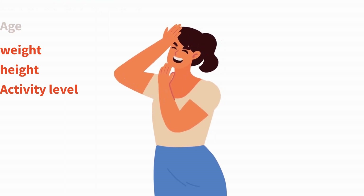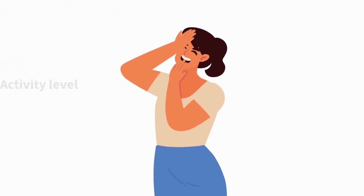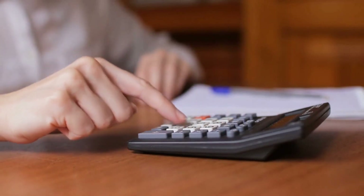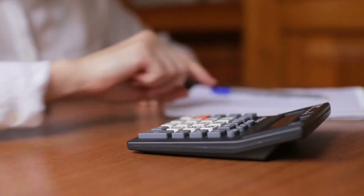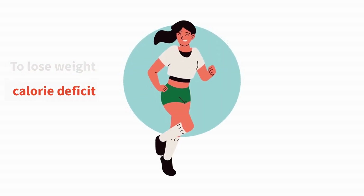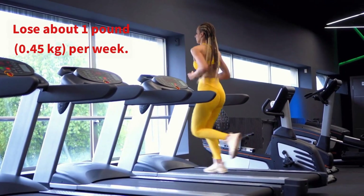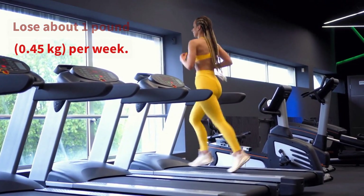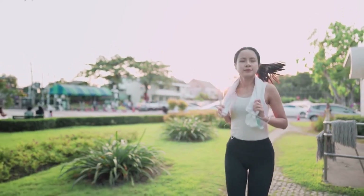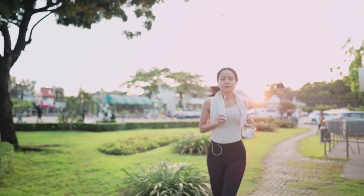She calculates her daily caloric needs using the Mifflin-St Jeor equation, which takes into account her age, weight, height, and activity level. Based on her calculations, she needs 2000 calories per day to maintain her current weight. To lose weight, she aims to create a calorie deficit, typically achieved by consuming fewer calories or increasing physical activity.